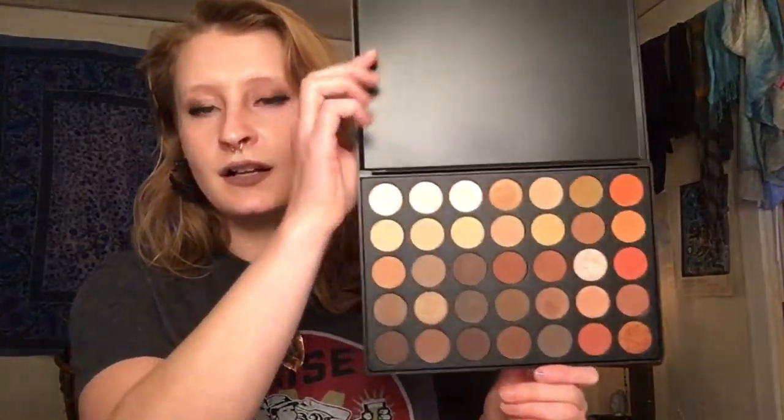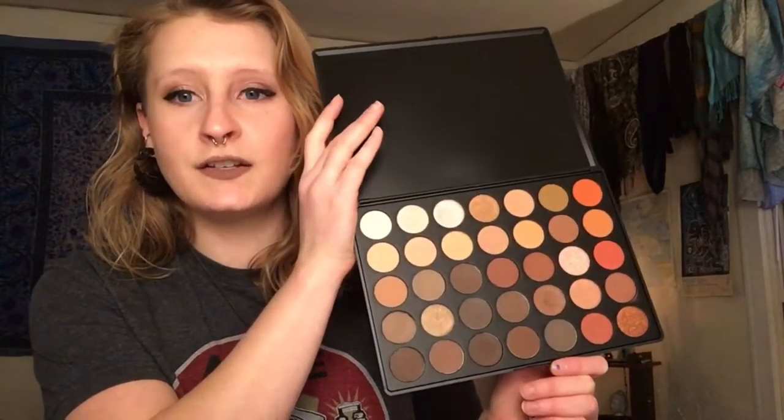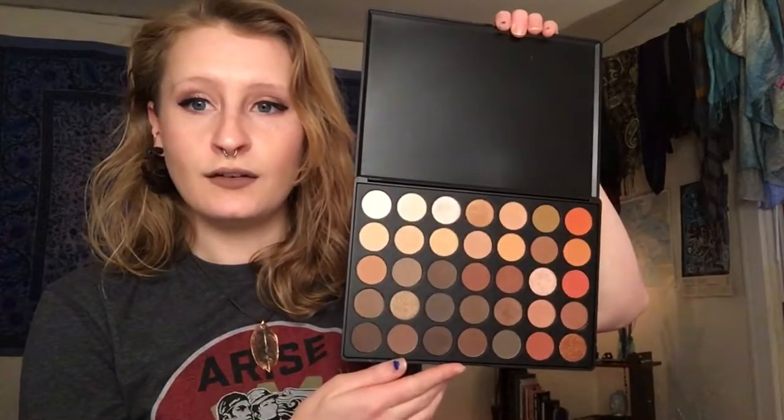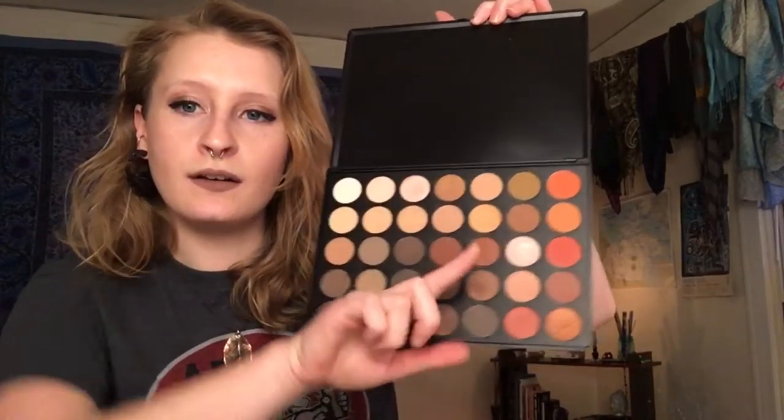The first palette I'm going to show you is the 35O palette. This one is really popular and you'll see why — look at all of those beautiful warm tones. These colors are just freaking amazing. I haven't had a chance to use this one yet, I got these about a week ago, but I'm pretty excited. So yeah, that's palette number one.